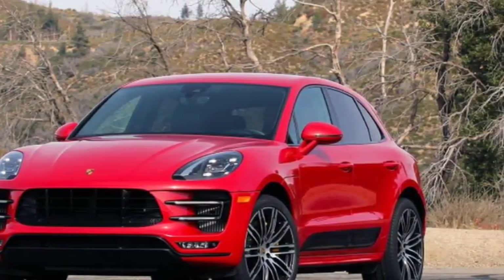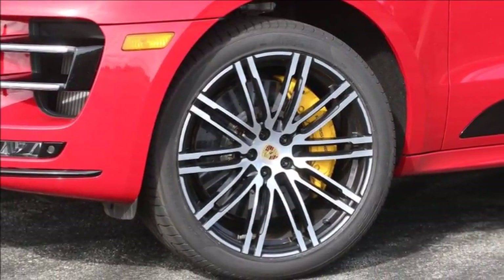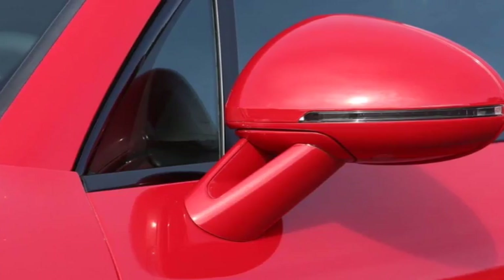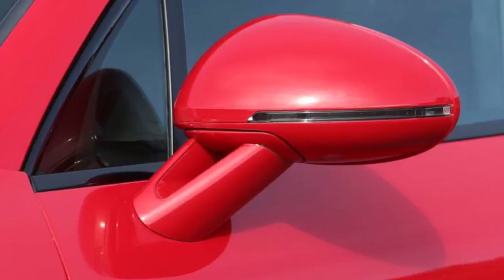A lot of people say the Macan looks like a 7/8s version of the Cayenne, but I have to ask — is that such a bad thing? I love the slope of the roofline, the chiseled front end, and the super clean rear. It looks even better with the badge delete option.